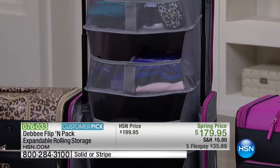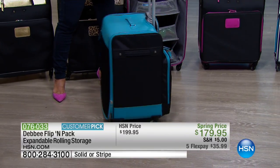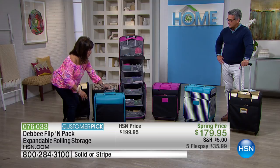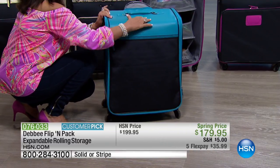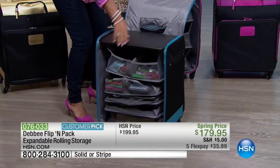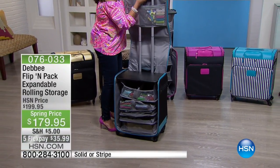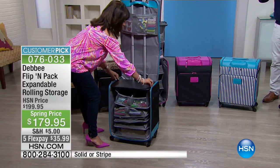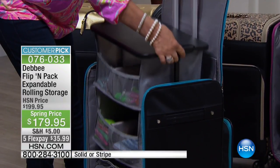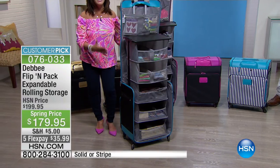This is what it looks like closed — a beautiful case with 360-degree spinner wheels. To open it up, you unzip it very easily, flip the top open, get your trolley handle, press the button and pull it all the way up until you hear the click. Then press these little loops — boom boom boom boom boom — and like magic, every single craft item you need is at your fingertips.